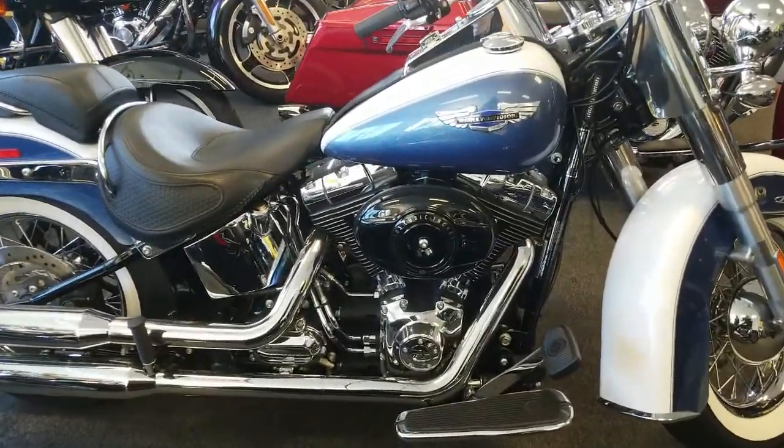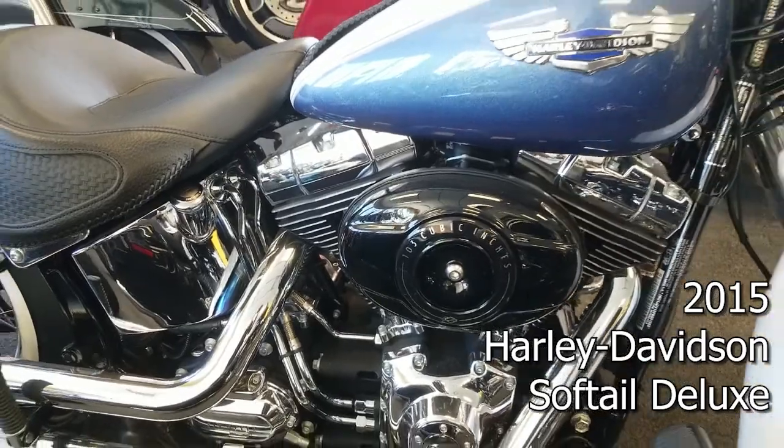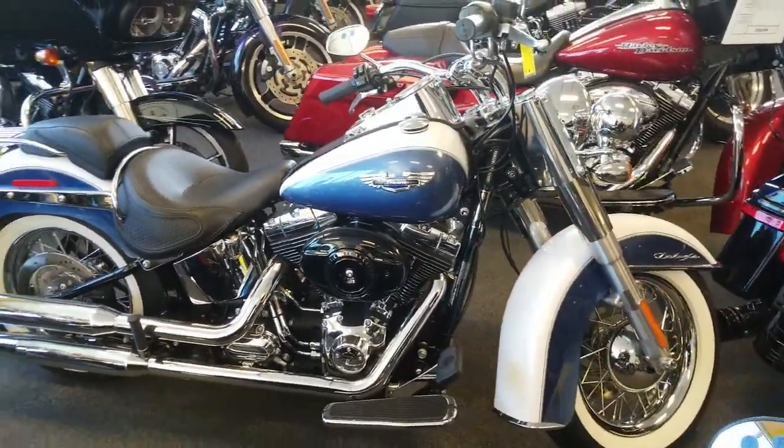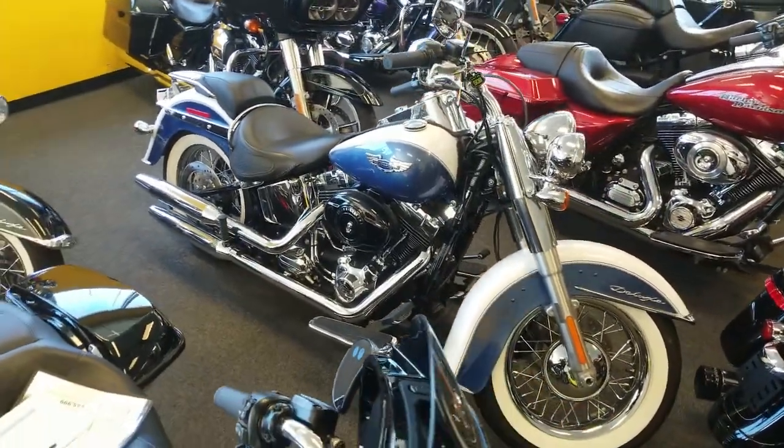This bike is timeless, allowing you to pull up next to anything and outshine your competition. Classic beauty with modern-day comfort makes the Deluxe the signature bike in the Softail line, and my personal favorite. If you have any taste whatsoever, I'm sure you can agree.